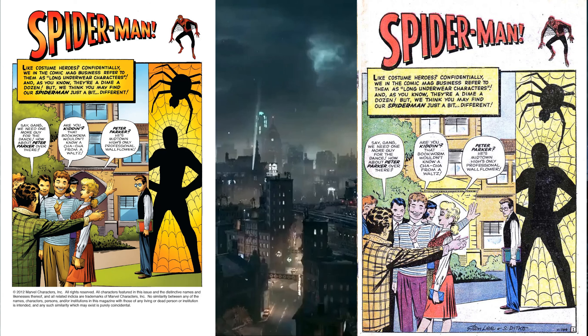The narrator talks about how in the comic book industry they refer to superheroes as the 'long underwear characters.' Did they really say that? I guess, because why would they put it in here? Anyway, they're apparently a dime a dozen, but not Spider-Man — he's a bit different.